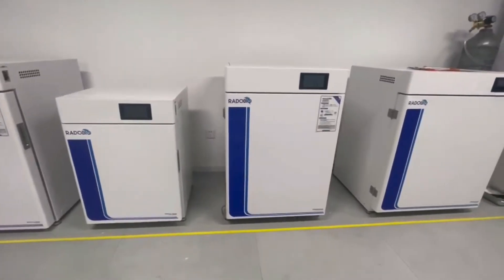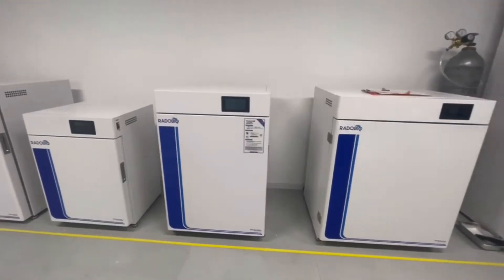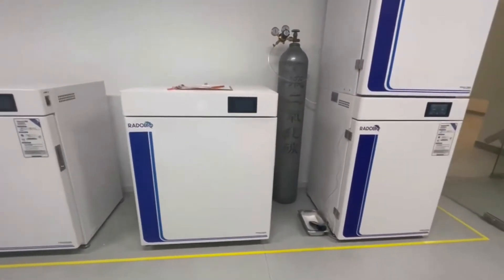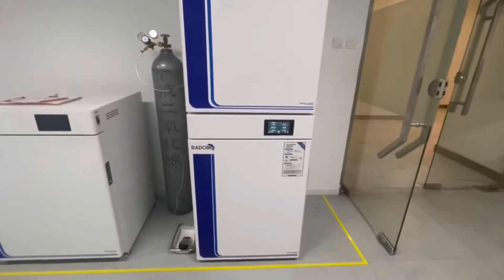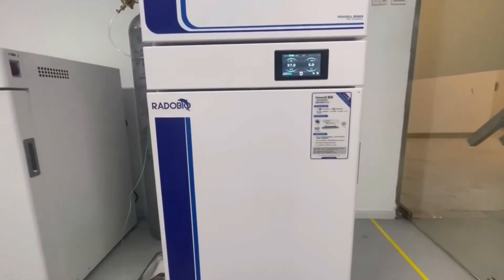A HEPA filter and an internal fan reduce contamination and maintain uniform conditions. Choose from 90 degrees Celsius UV sterilization, 140 degrees Celsius high temperature sterilization, or 180 degrees Celsius ultra-high temperature sterilization to simplify the cleaning process.